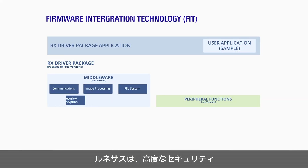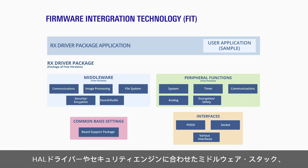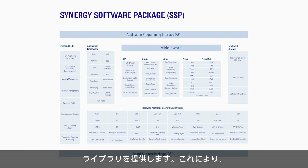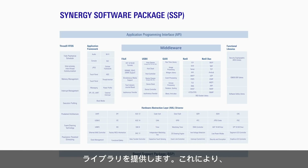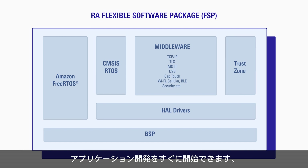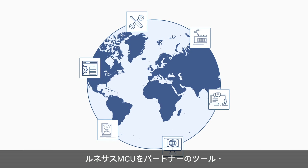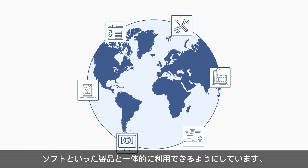Renesas also provides software to enable you to leverage these advanced features in your application, from HAL drivers to simplify hardware access, to middleware stacks and libraries that are pre-integrated with the security engines, all the way up to complete demonstration solutions that you can use to jumpstart your application development. We also work very closely with our valued third-party partners to ensure seamless integration of our unique hardware capabilities and their products.